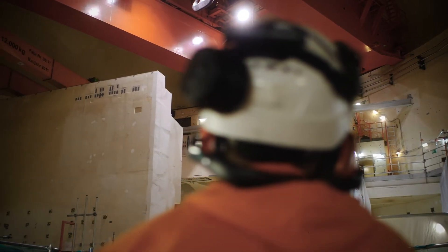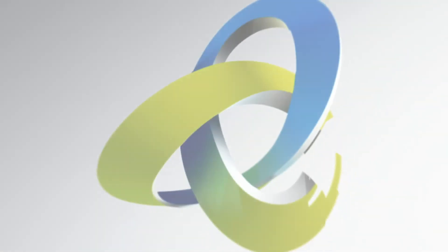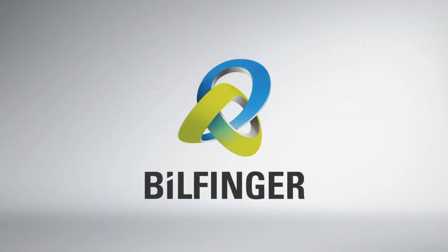In Germany, in Europe, and worldwide — Bilfinger. We make it work.